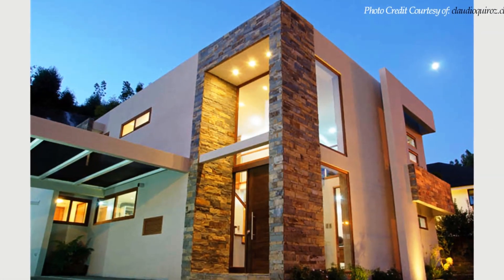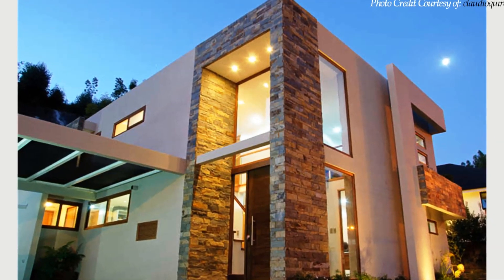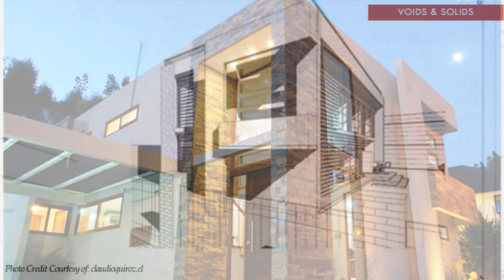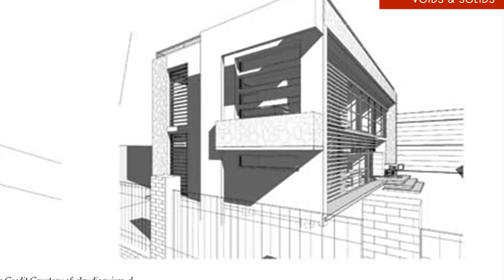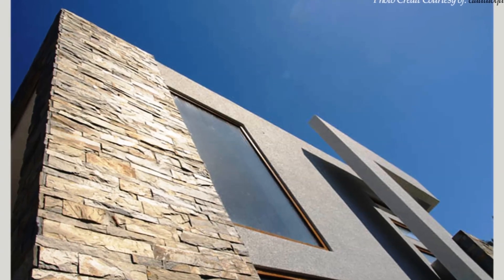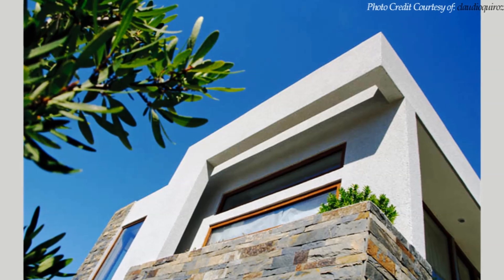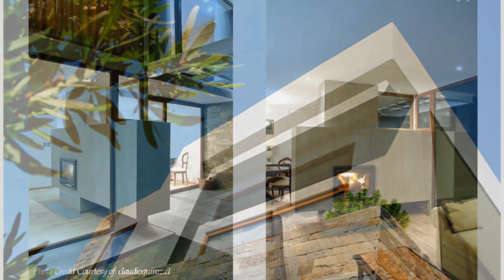From outside, there is no single hint this house is built with shipping containers. The exterior design embraces a volumetric design with voids and solids, casting light and shadows, in addition to an exterior cladding that produces a modern family home. The house is clad with only two materials, with organic textures and stone.